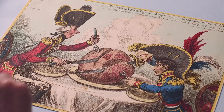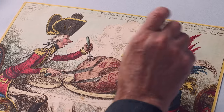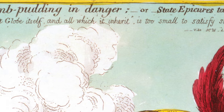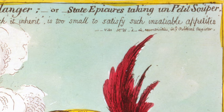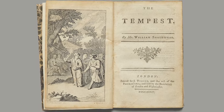At the top of the print, underneath the title, there is a quotation summing up the scene: 'The great globe itself, and all which it inherit, is too small to satisfy such insatiable appetites.' The first part of this quote is drawn from Shakespeare's The Tempest.